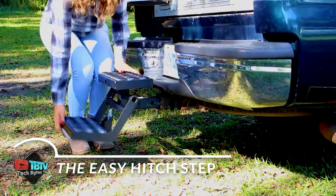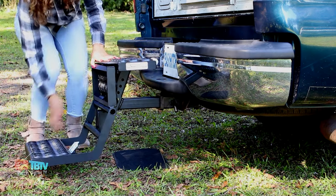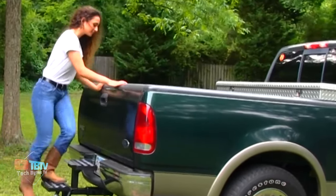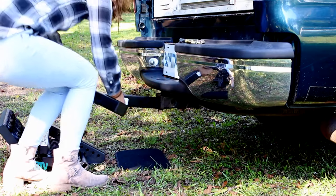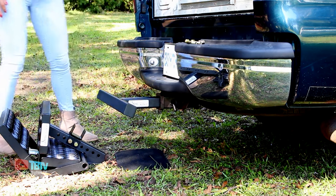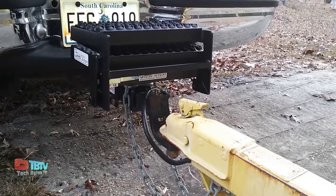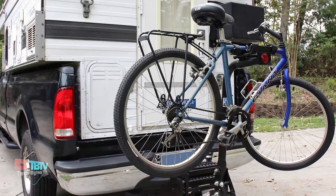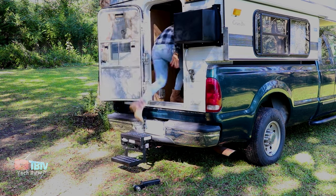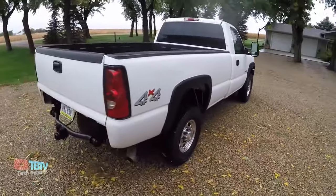The Easy Hitch Step is an innovative solution for trucks that provides stability and safety when accessing your truck bed with a 2-inch hitch. With its rugged and sturdy design, it eliminates the need for ladders, providing a more convenient and safer option for loading and unloading items. Its popular 3-step adjustable design, along with the adjustable T-bar, allows it to adapt to different types of RV doors, ensuring easy and comfortable access in any situation. The Easy Hitch Step also allows you to leave the receiver end open for towing or mounting a bike rack without removing the step, making it a versatile and convenient solution.